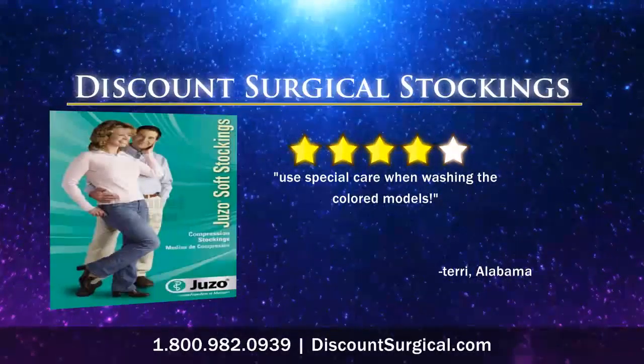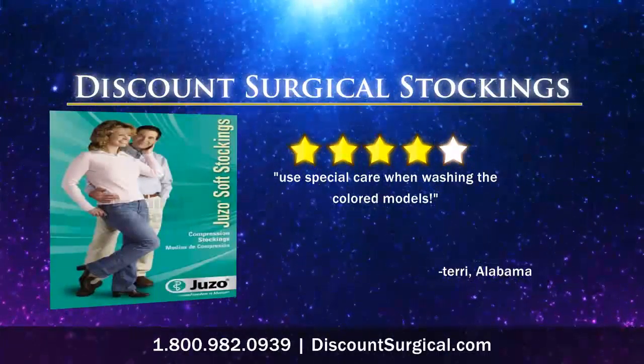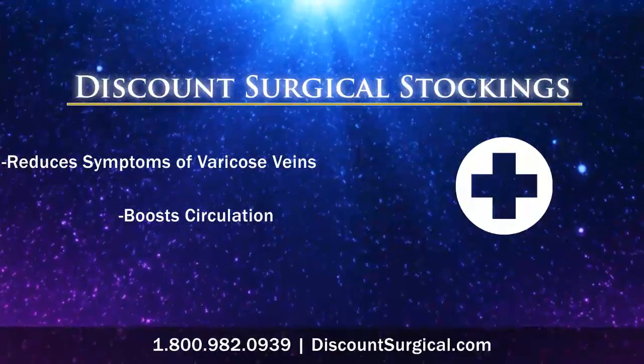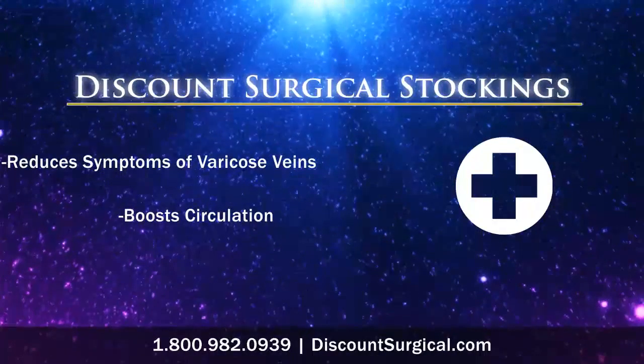Look at what people are saying about this 4 out of 5 star product. For men and women looking to reduce the symptoms of varicose veins and boost circulation, the answer is Discount Surgical Stockings.